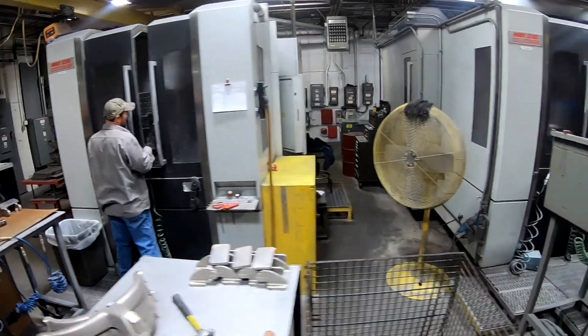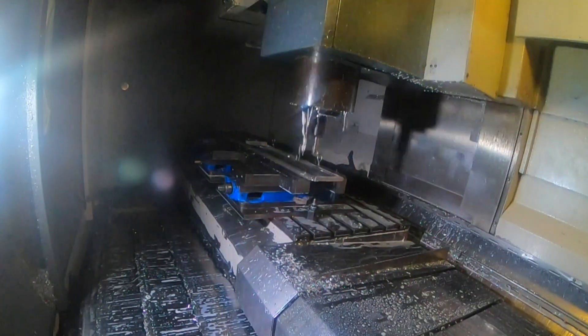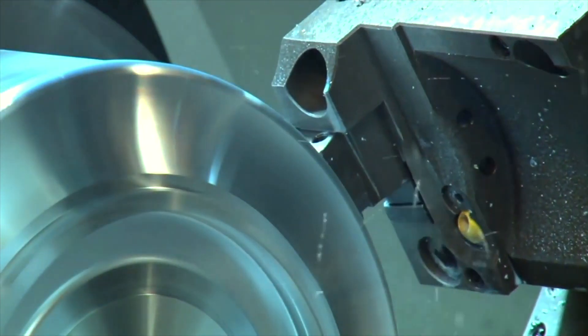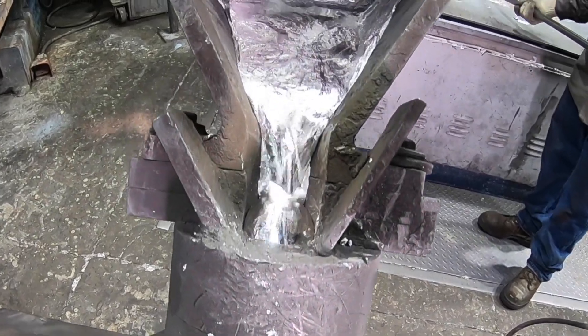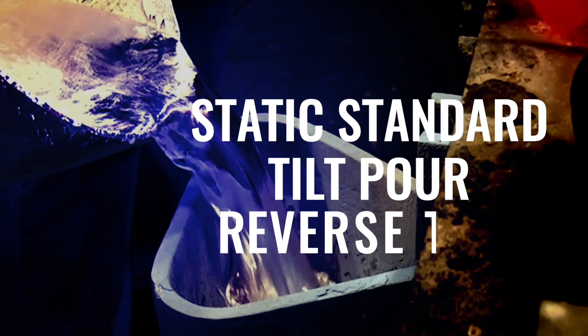This 50,000 square foot machine shop is dedicated to just machining our castings. There are bigger machine shops, but there are none that are better equipped than us. We're a foundry dedicated to just machining our castings. Permanent mold casting uses a gravity-fed process. What makes us unique here at Batesville Aluminum Castings is we use three types of pouring methods: static standard, tilt-poured, and reverse tilt-poured.